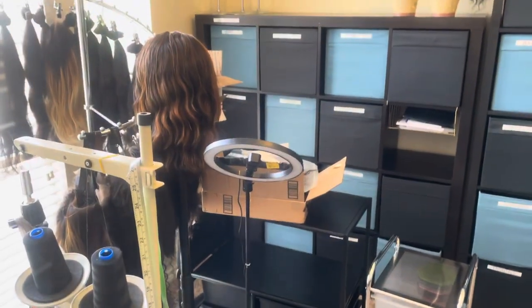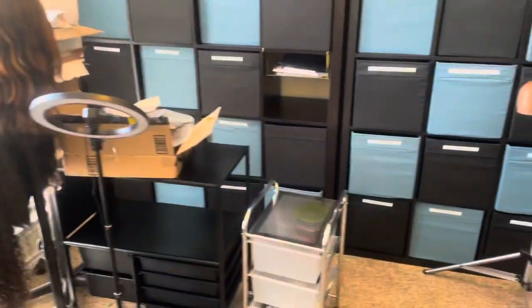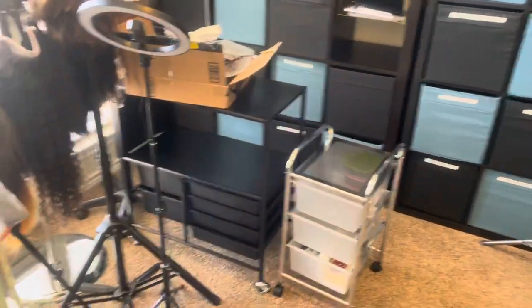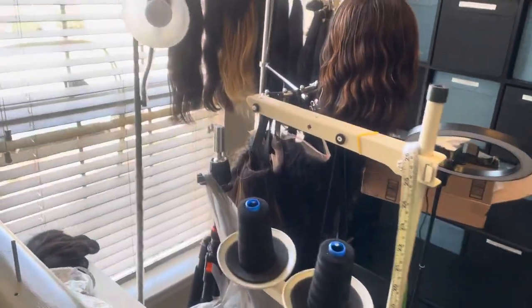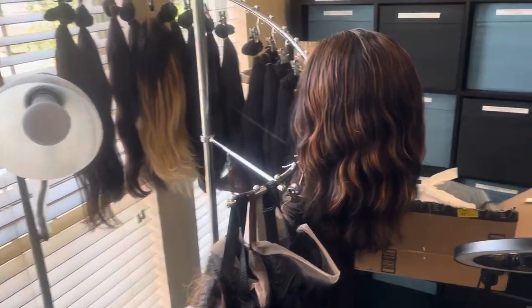Hello again everyone, this is Randy, your Saw Machine Man, and I am at a customer up here in Louisville. The name of the business is Unique Beauty Luxe, L-U-X-E, and this young lady makes wigs, and she does a real nice job — you can see these beauties up here.